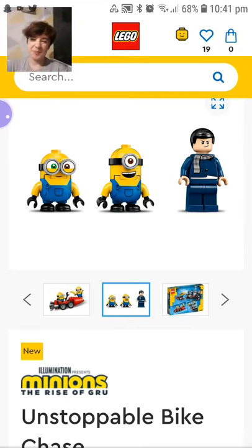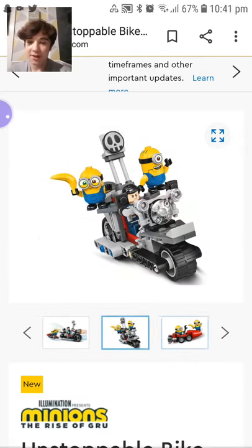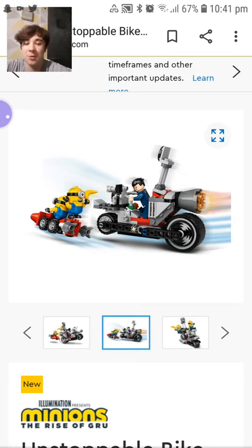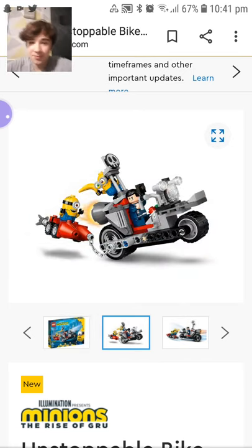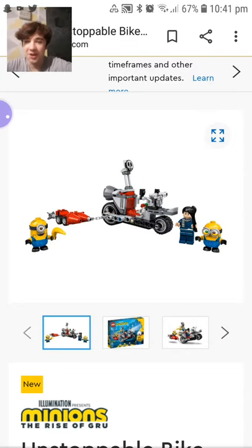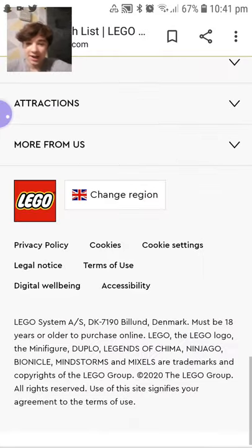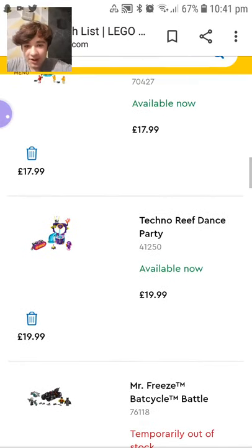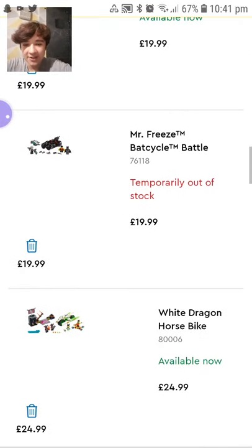I kind of like it. I wish Gru was out of the box there but other than that it's good figures, and the bike is pretty cool. It's never a bad size for a 20-pound bike — it's Minion-themed and everybody loves Minions.